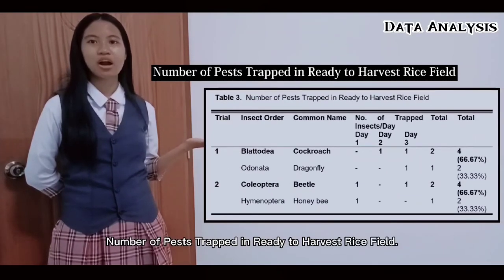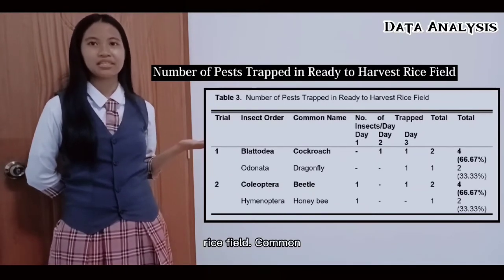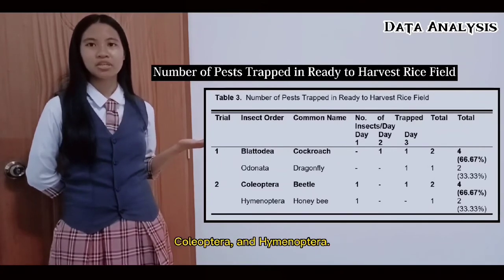Table 3 shows the number of pests trapped in the ready-to-harvest rice field. Common insect orders trapped in this field include Blattodea, Odonata, Coleoptera, and Hymenoptera.